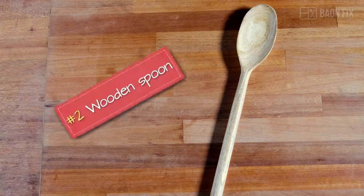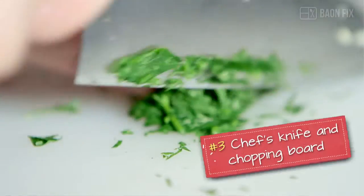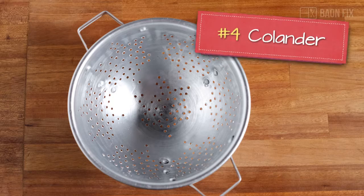Number two, a wooden spoon for stirring. Number three, a sharp chef's knife and a chopping board. Number four is a colander.